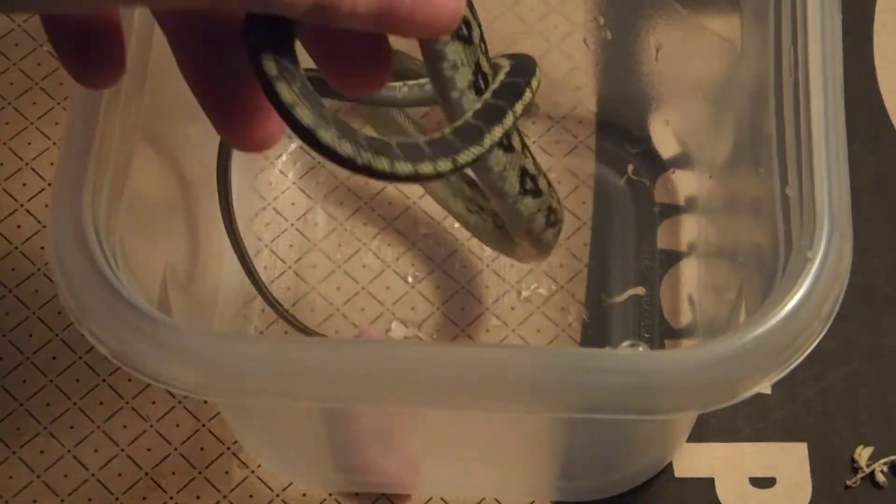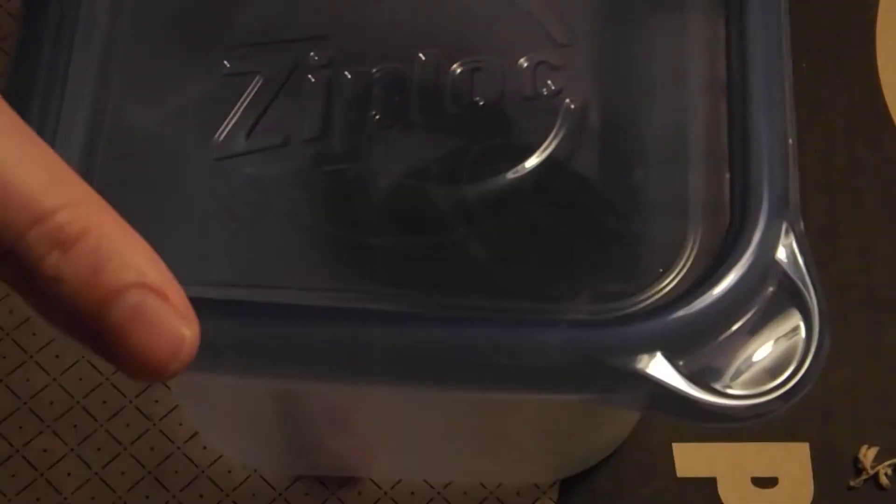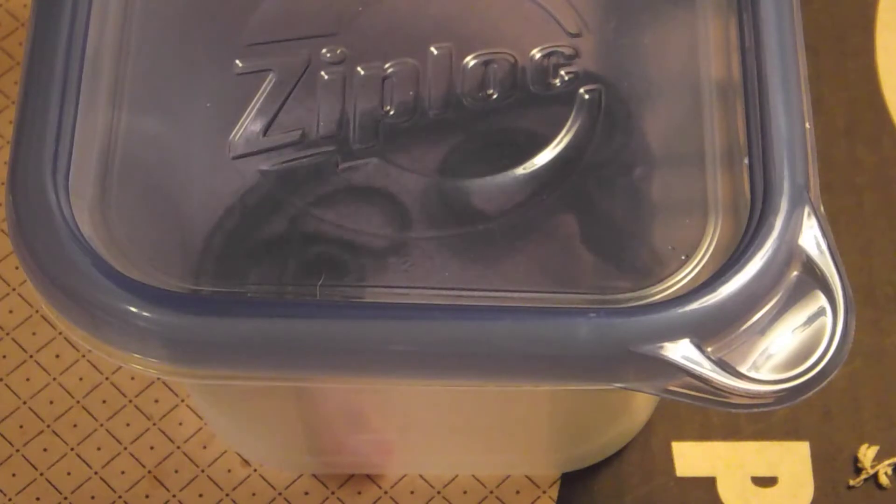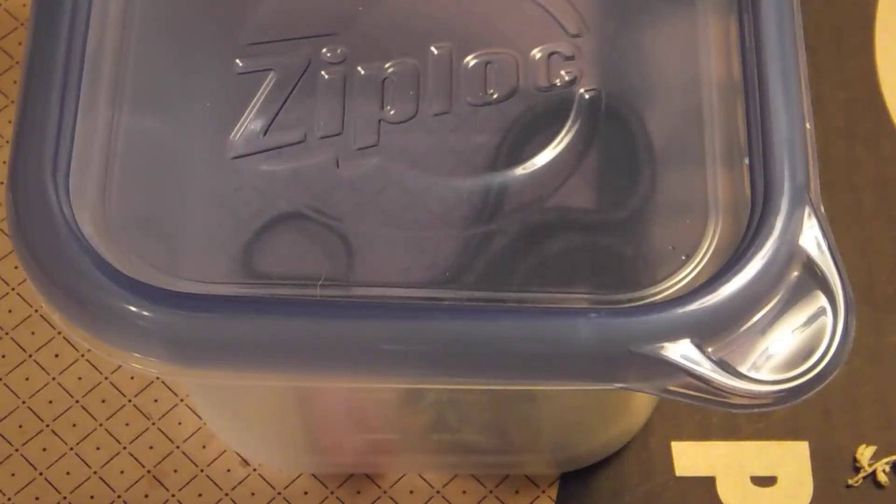There she goes. Someone is in an extra, extra pissy mood. Well, that is usually not how it ends — not the usual. She did get out, but I caught her very, very quickly. She's a quick little booger.